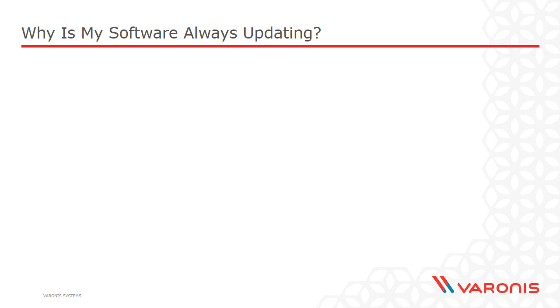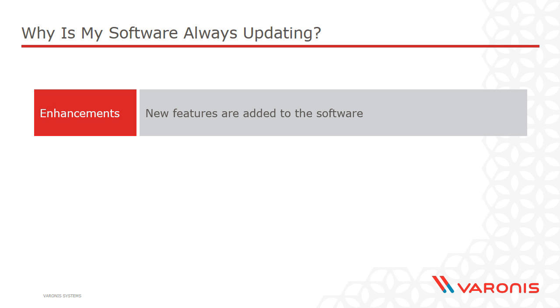I want to talk about three primary reasons why we keep seeing messages like the ones we just saw. The first is that very often software does get new enhancements — it's improved. There'll be a new feature or something will run more efficiently. The software manufacturer has improved the product and they want to give you the latest version. This is usually a good thing.